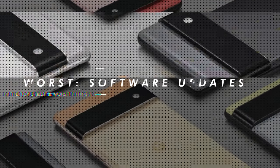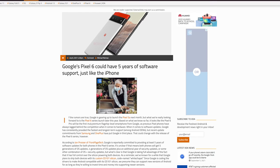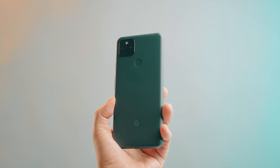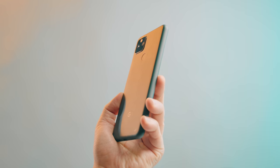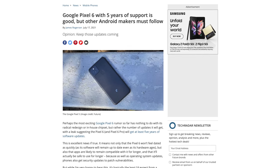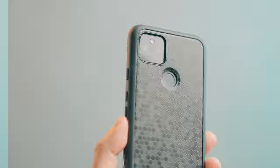Speaking of software, with the Google Pixel 6, Google has been indicating it will receive five years of updates, providing software support similar to Apple, which has offered five to seven years of support for its devices. Unfortunately, the Pixel 5a is said to only include three years of updates. To be fair, three years is on par with previous Google Pixel devices and is even longer than some other Android phones from other brands.